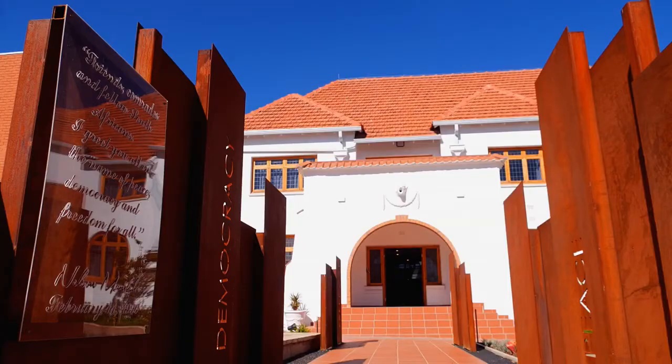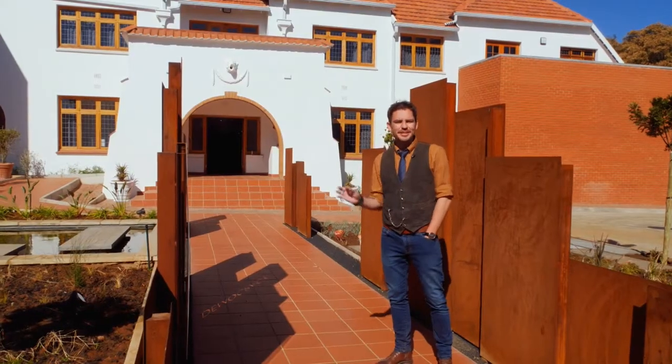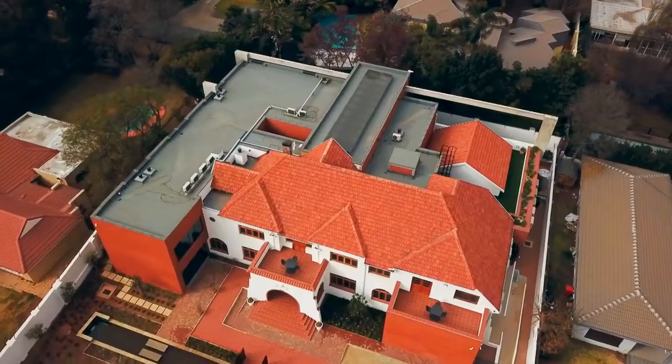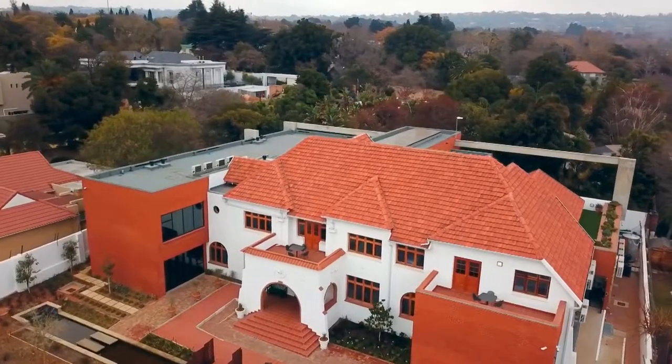With it being a heritage building, there were quite a few restraints involved in designing the concept. The architects were really clever in bringing it all together because we had to keep that iconic look, which is something you could see in movies like Invictus.